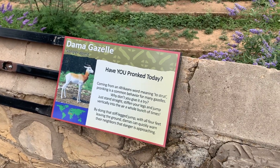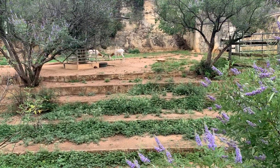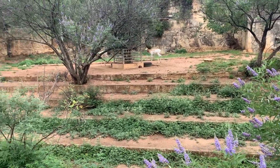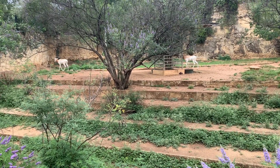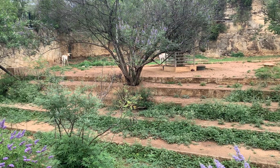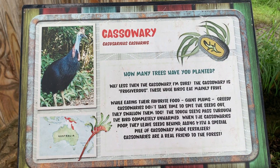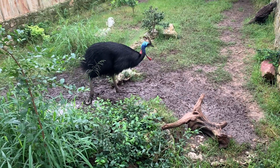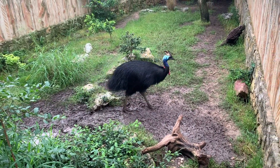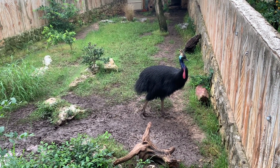There is the grotto that has the bears. Moving on, there is the Asian Forest that has the Komodo dragons, and as you continue on you have the cat grotto with all of the cats. You also have a reptile area where you can see the snakes.